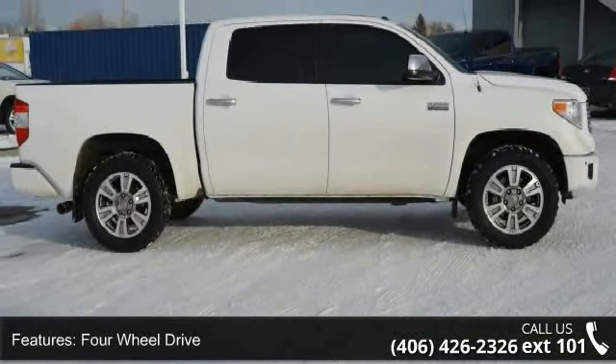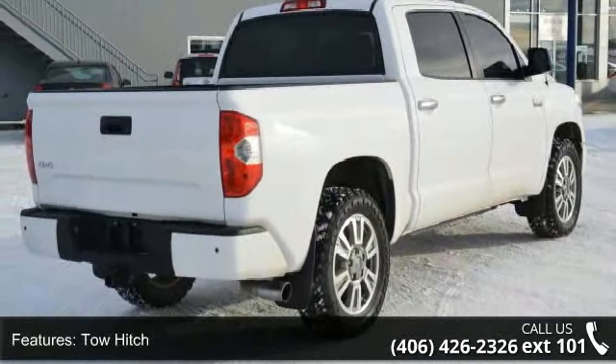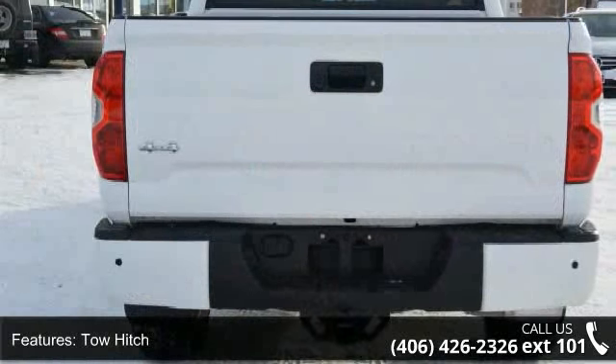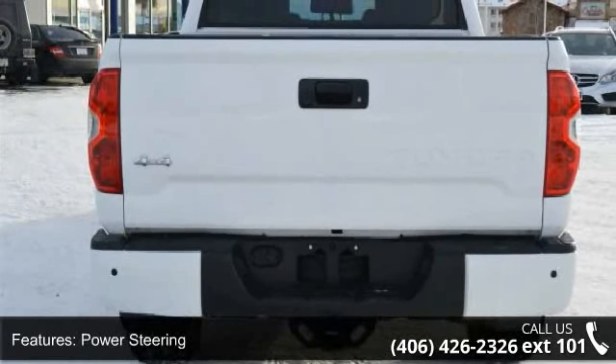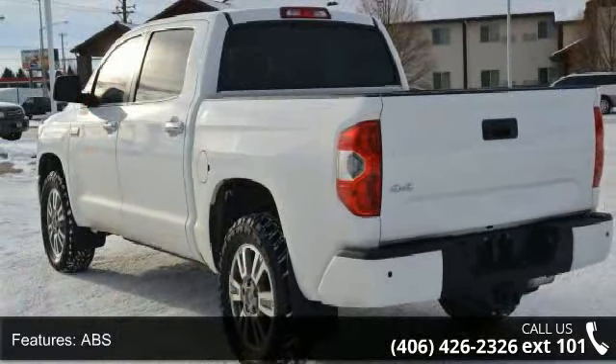Some of the top features included with this vehicle are four-wheel drive, tow hitch, power steering, ABS, four-wheel disc brakes, brake assist, brake actuated limited slip differential, aluminum wheels, tow hooks, and rear defrost.